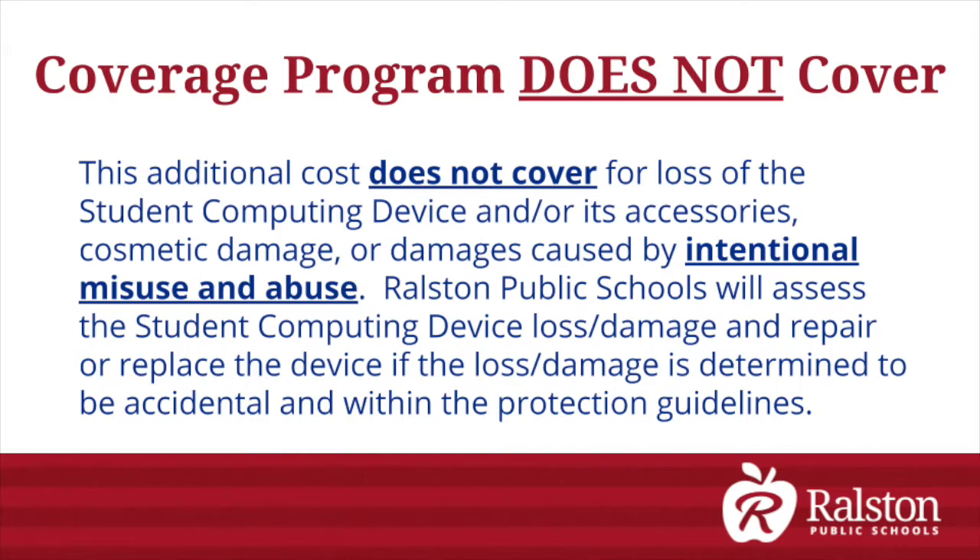This additional cost does not cover loss of the student computing device and/or its accessories, cosmetic damage, or damages caused by intentional misuse or abuse.